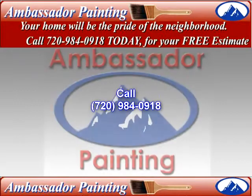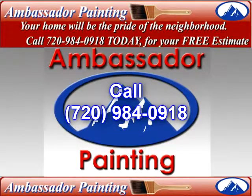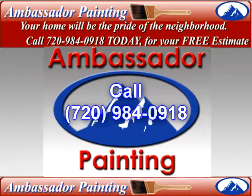Call Wanda at 720-984-0918 for professional Denver house painters that are certified for your lead paint abatement and house painting needs. We offer free estimates for your Denver exterior painting, lead paint capping, and color consultation at 720-984-0918.